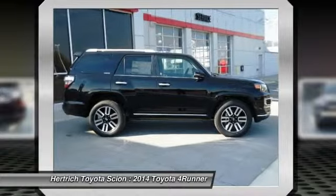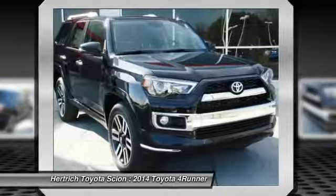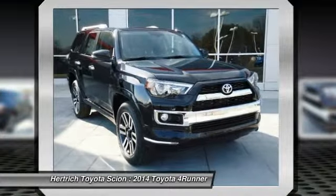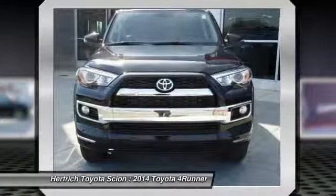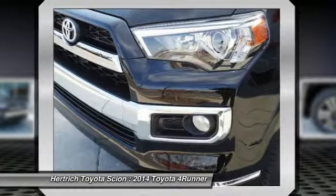At home in the country and in the city, this 2014 4WD 4Runner Limited has been wonderfully refined to handle any occasion. Smooth steering, superior acceleration, and a sure ride are just a few of its qualities.